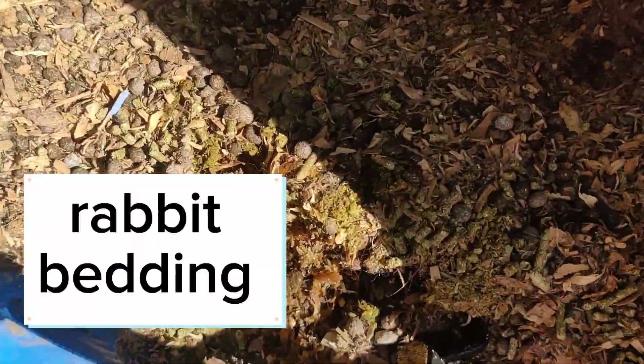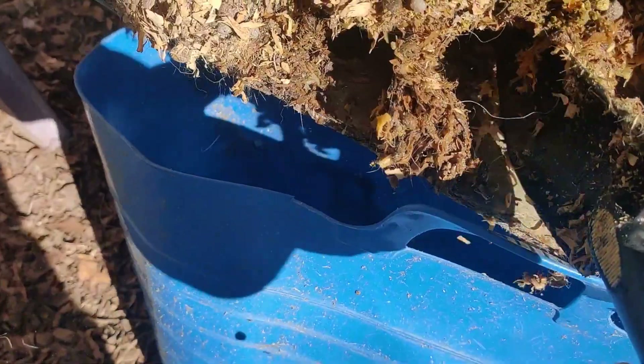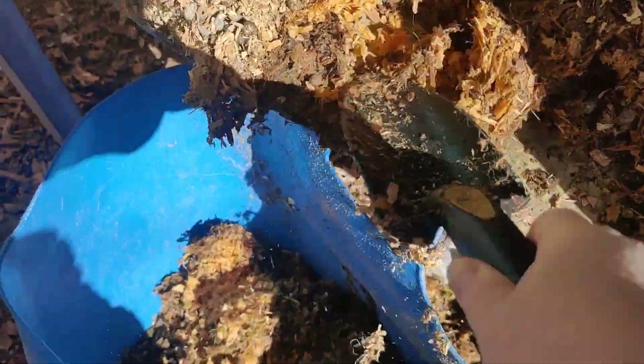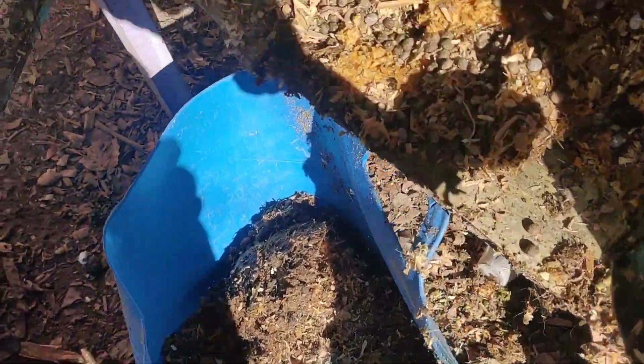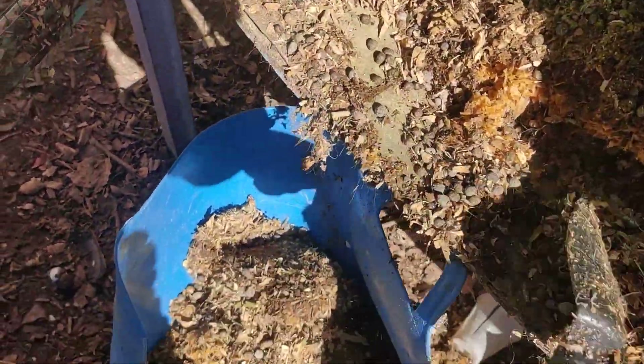This is kind of the deep litter method where you keep adding bedding on top all winter long. This is just rabbit manure with bedding - there's alfalfa in there too. This is going to be a good layer for my winter sowing.